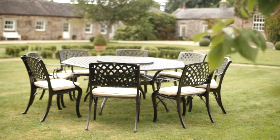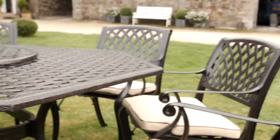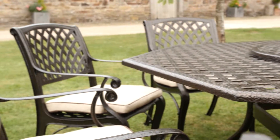The Rathwood Rathgall eight-seater set comes in a powder-coated hammered bronze finish. It is 100% solid cast aluminium furniture. It contains a 180cm octagonal table and eight armchairs with cream-coloured pads.